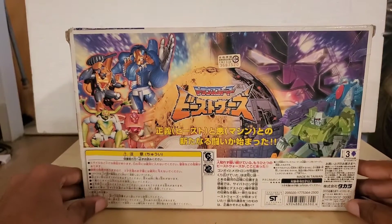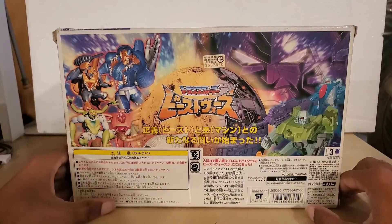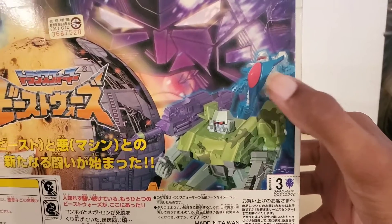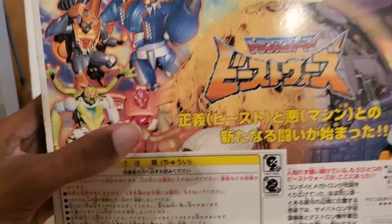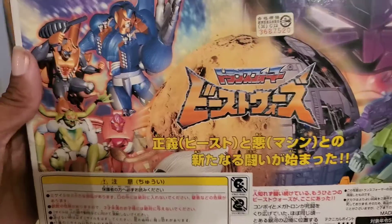On the back of the box we have a really good panel. On the Predacon side we have Megastorm and these three guys — I'm not exactly sure what their names are. I can't remember.